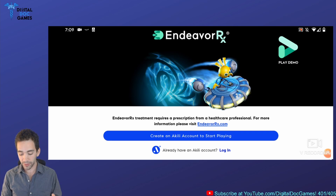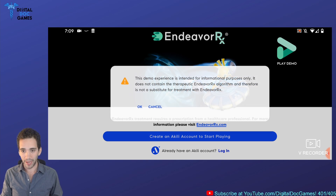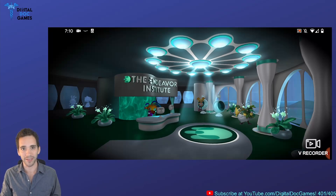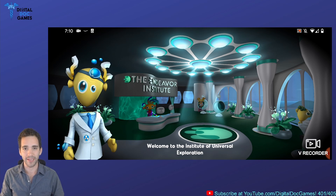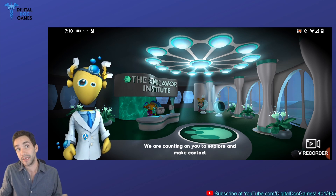The demo — here on the main page it says Endeavor RX treatment requires a prescription from a healthcare professional. So to play the entire game you need a prescription, but the demo basically has that therapeutic algorithm, that special sauce, stripped out. This is my first reaction to the game. We don't want to be giving a therapy to anyone, even though one of the pluses of this game is a limited adverse effect profile. The dynamic difficulty is stripped out, so there's no therapeutic effect happening here, or at least not an intended one.